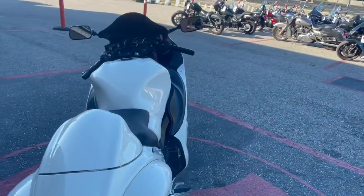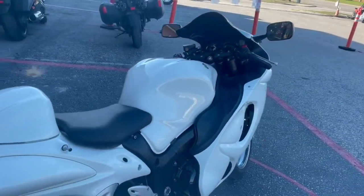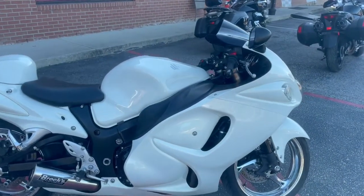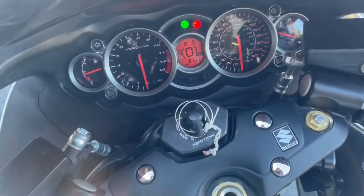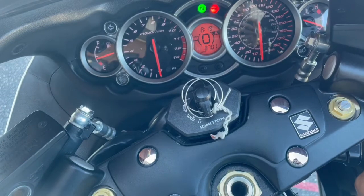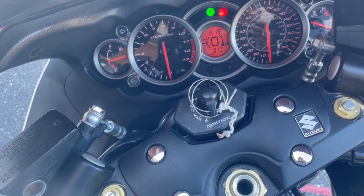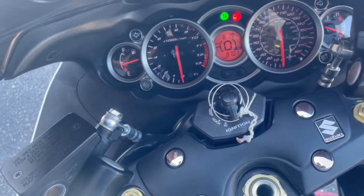We're going to sit on it and start it up for you guys so you can hear it. It is a 6-speed, of course, as well. It's still at stock height and it's still at stock wheelbase — it hasn't been extended yet, so it's very nice, very clean. Of course, starting the bike, it has your different modes on there: A mode, B mode, and C mode. It also tells you your time, and it has your gear indicator on there too. It also has your odometer, and of course it shows you your fuel and RPMs on there as well.